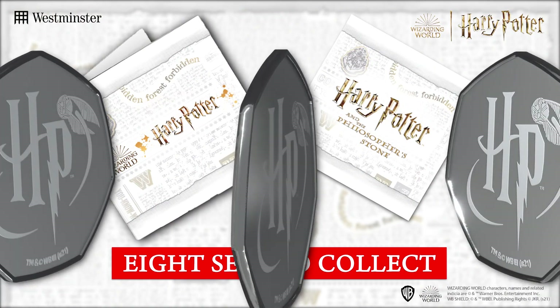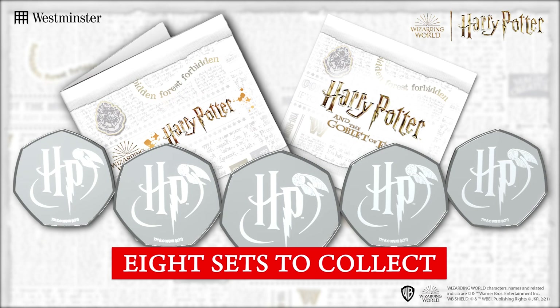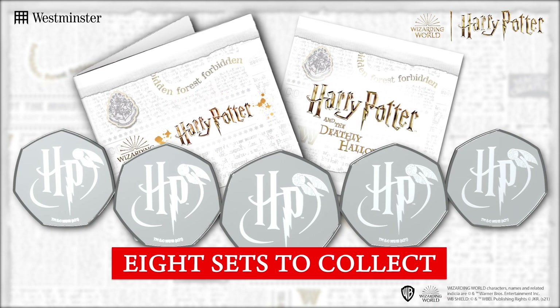But the best part? Well, this magical commemorative set is just the beginning, as it's the first of eight officially licensed commemorative sets — that's one for each Harry Potter film — with each set, much like today's release, featuring the five key characters from the hugely popular film series.